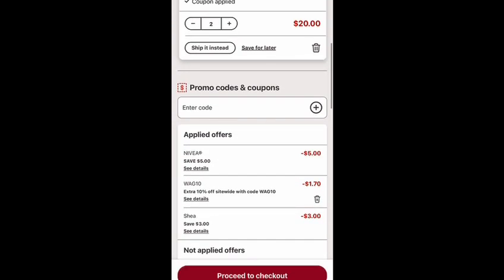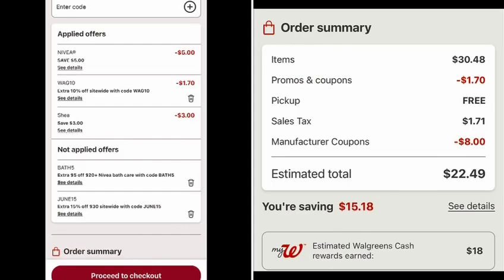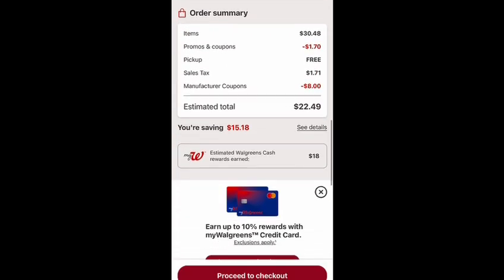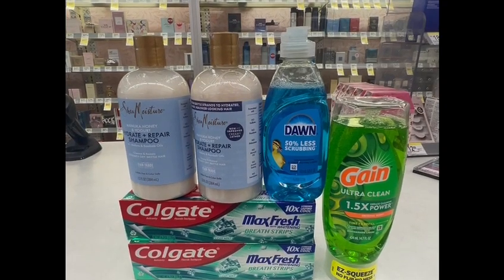All the coupons came off and I added the code WAGTANK, which took off one dollar and 70 cents. My total is 22 dollars and 49 cents including tax. If your state has no tax, your total will be 20 dollars and 79 cents. I earned 18 dollars in Walgreens Cash, making the final cost two dollars and 79 cents, or 69 cents each before tax — and four dollars and 49 cents, or one dollar and 12 cents each with tax.